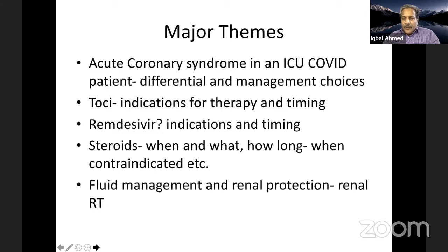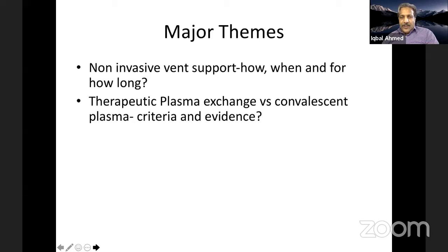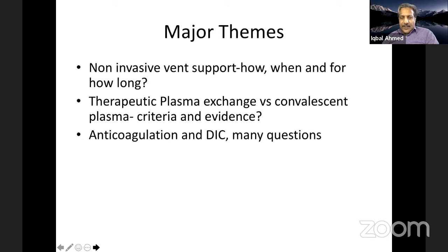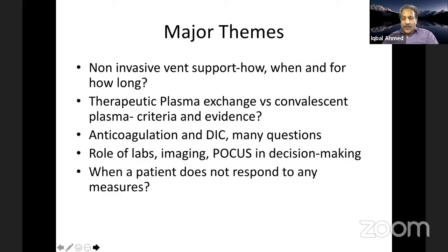Additional topics include fluid management of COVID-positive intensive care patients, renal protection and renal replacement therapy, non-invasive ventilatory support and paradigm changes, therapeutic plasma exchange versus convalescent plasma, anticoagulation and DIC in COVID patients, the role of laboratory investigations, imaging, point-of-care ultrasound, decision-making, and the role of ECMO when patients don't respond to measures.